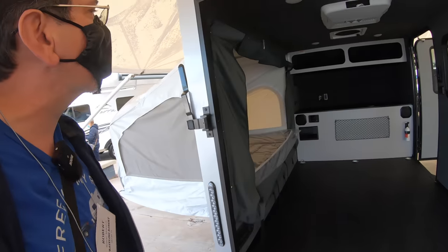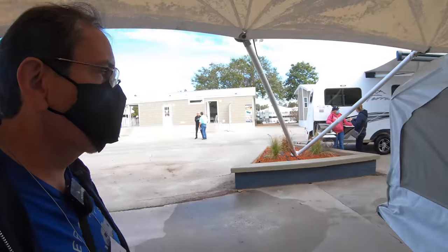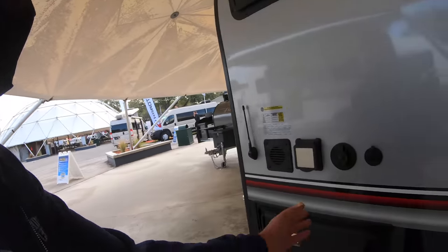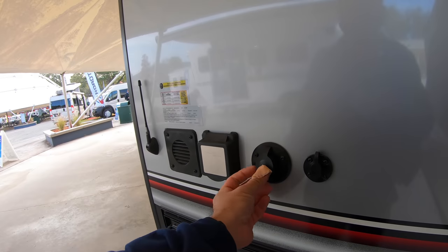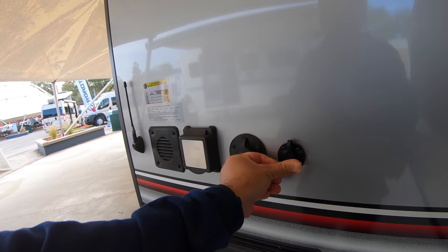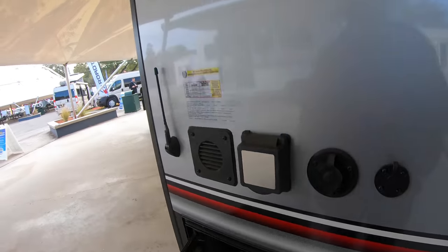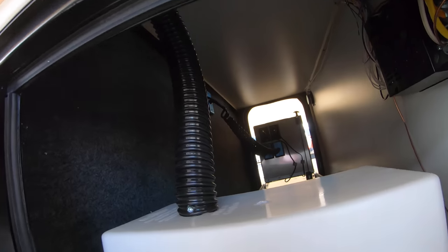I wonder if that is fresh water or gray. I would imagine that's either fresh or gray. This doesn't have a black water tank. Here's the power connection. We have cable and solar - this would be an external solar connection. This is an antenna, most likely for a Wi-Fi booster or something like that. I'm curious to see where that goes.